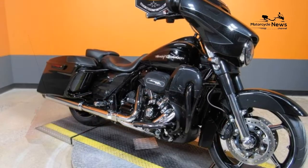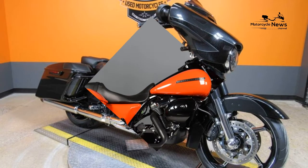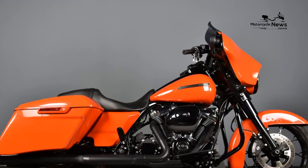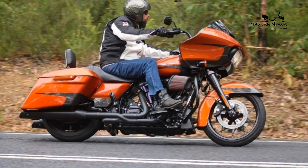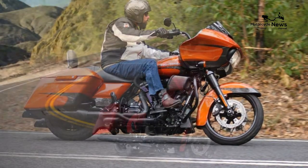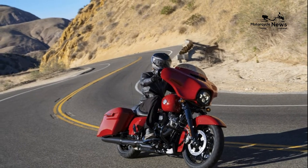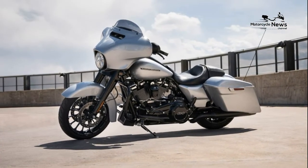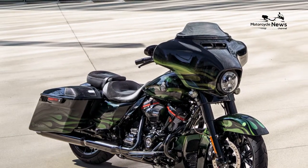Harley-Davidson Street Glide Special Specifications — Engine. Type: Milwaukee 8 114 V-Twin. Displacement: 114 cubic inches, 1868 cubic centimeters. Bore x Stroke: 4.016 inches by 4.5 inches. Maximum Torque: 118 ft-lbs at 3,250 RPM. Compression Ratio: 10.5:1. Valve Train: Single Cam with Pushrods, 4 valves per cylinder. Cooling: Air and Oil. Lubrication: Dry Sump.